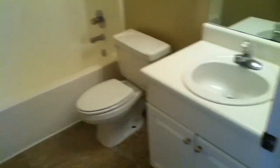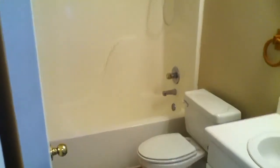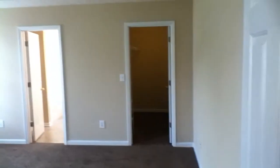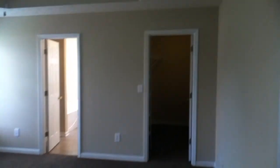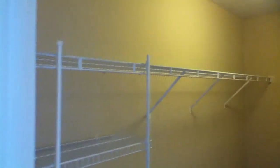Here is the full bathroom at the end of the hallway — nice, clean, and fresh with new linoleum in there. The master bedroom has the right side of the hallway all to itself. It's a beautiful master bedroom with a large walk-in closet and plenty of storage space on both sides.